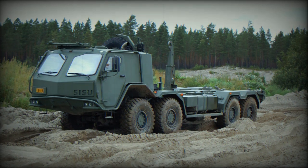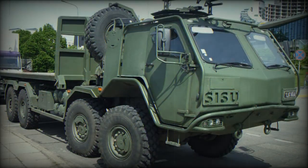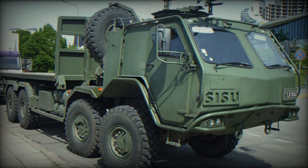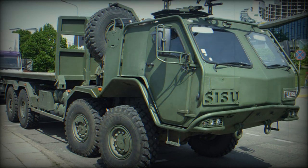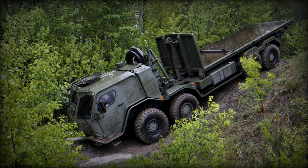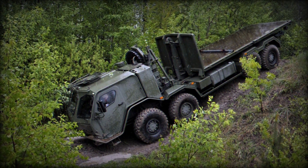A centerpiece of this initiative is Supacat's High Mobility Transporters (HMT) Common Base Platform. Presented at the DSEI 2023 event, Supacat's Common Base Platform is designed to meet a wide range of operational needs through its versatility and adaptability.